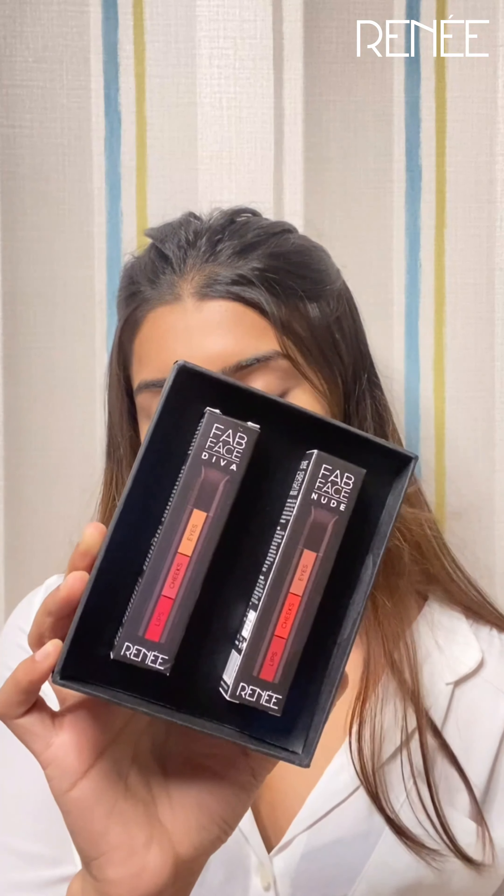Hey guys, so today we will be doing a quick get ready with me segment. I will be using the Renee fab face — I really wanted to try this product as it contains makeup for your eyes, lips, and cheeks. It is super easy to carry and is available in two different shades.